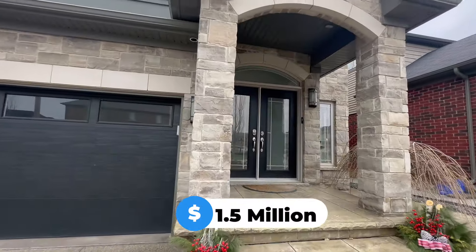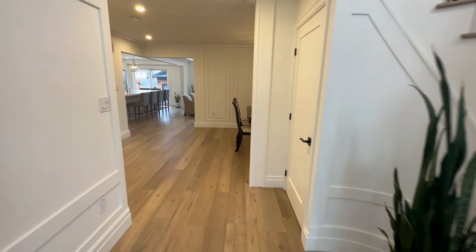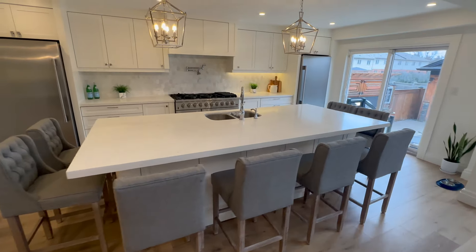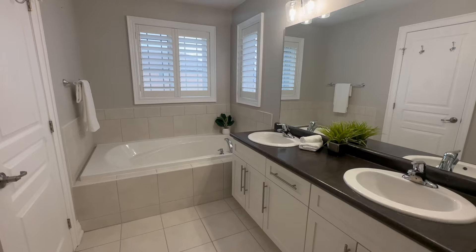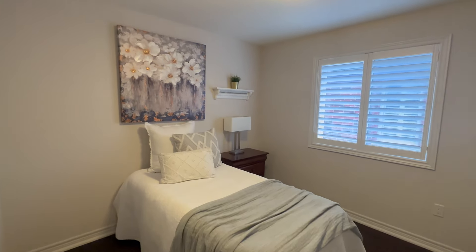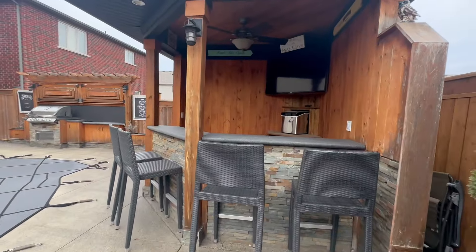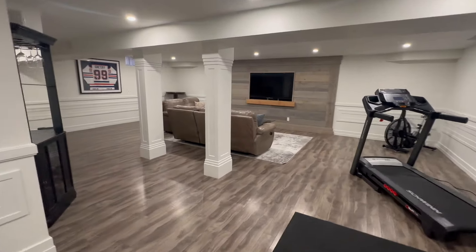This detached home is listed for $1.5 million and offers three beds and four bathrooms. As you walk in, you'll be greeted with soaring ceilings both in your front hallway and in your bright and spacious living room that is open and connected to your kitchen, where you'll find a large island. Upstairs, you'll find a spacious master bedroom with a walk-in closet and a beautiful ensuite, plus two additional rooms perfect for an office or kids' rooms. Perhaps my favorite part is the backyard, where you'll find not only a pool, but also a pizza oven, a little bar to watch the game on a great summer day, a built-in barbecue, and a finished basement perfect for movie nights.